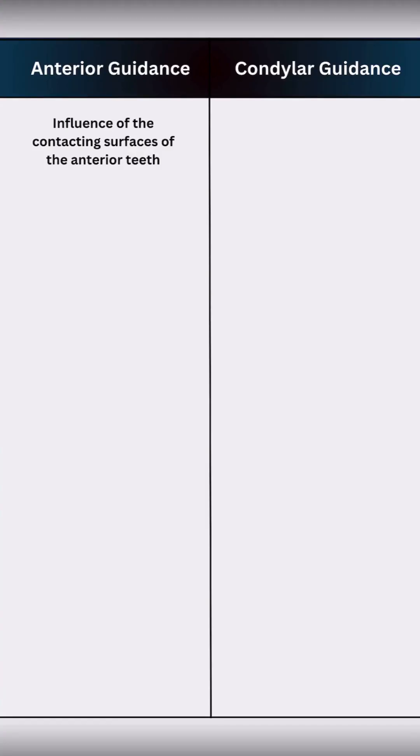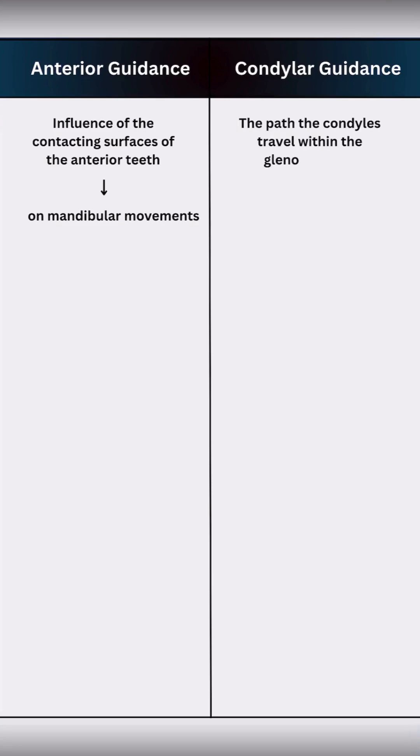Anterior guidance is the influence of anterior teeth on mandibular movements. Condylar guidance is the path the condyles follow inside the TMJ during those movements.